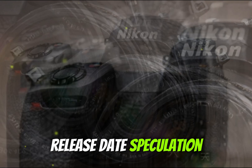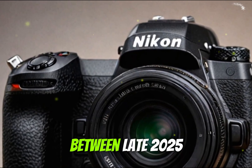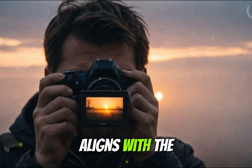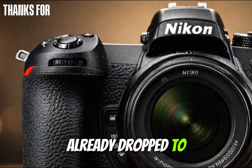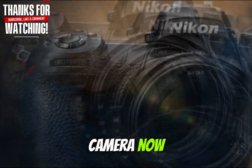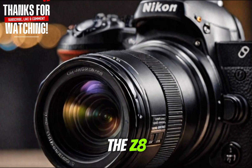So when can we expect the Nikon Z8 II to officially launch? Sources within the imaging industry suggest a release window between late 2025 and early 2026. This timeline aligns with the current Z8's market maturity and would give Nikon enough room to finish polishing its next-gen feature set. Interestingly, the Z8's price has already dropped to around $3,500, making it an excellent option for those who need a camera now. But if you're looking for the absolute latest in performance, AI tools, and future-proof video specs, it may be worth waiting for the Z8 II.